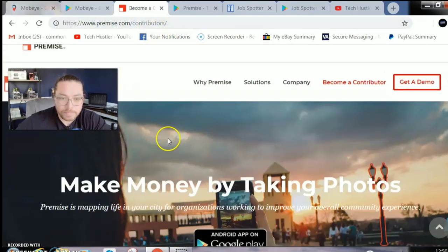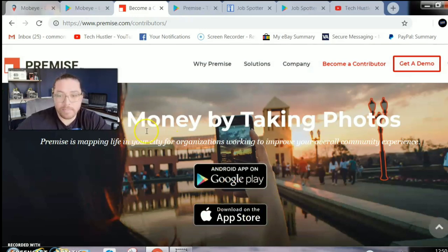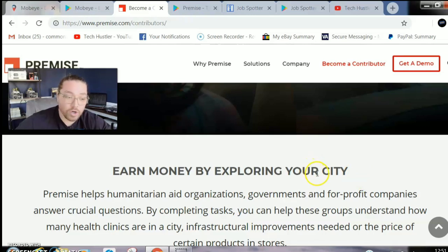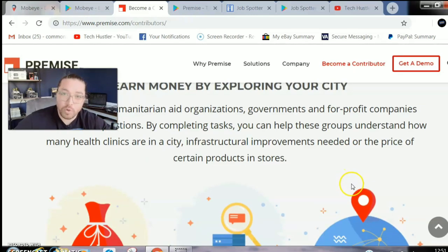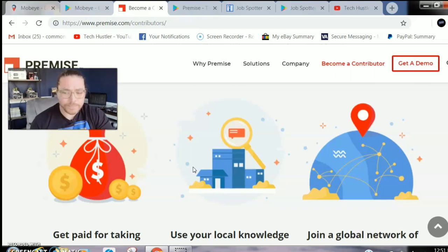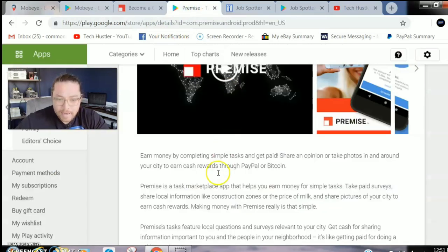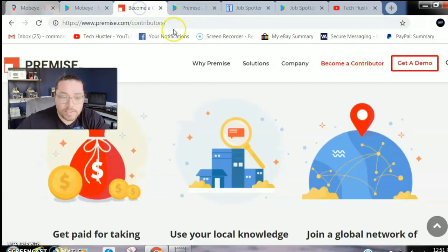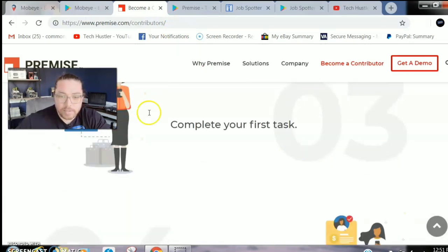Here is a newer application called Premise, available on Android and iOS — make money by taking photos. Your location will determine how many pictures you can take and how much money you'll make. I was only able to snap a few pictures in my area, but they had a lot of survey opportunities as well. I have not been paid out by them personally, but I've seen multiple payment proofs in Facebook groups and on YouTube. I believe there is a $5 minimum payout.